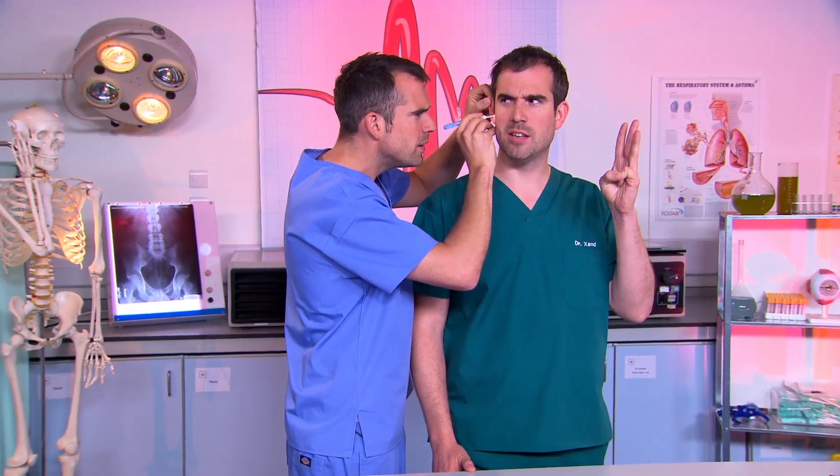I can see right through to the other side. What? Really? Well, how many fingers am I holding up then? Three. Wow. Didn't think that was medically possible.